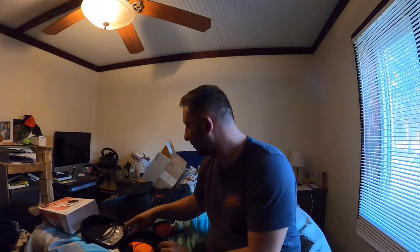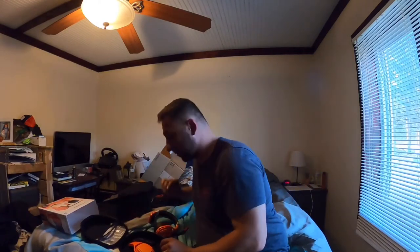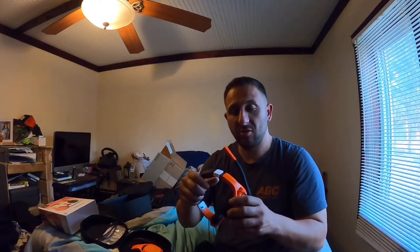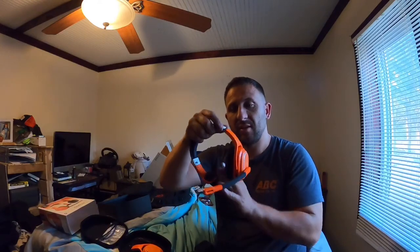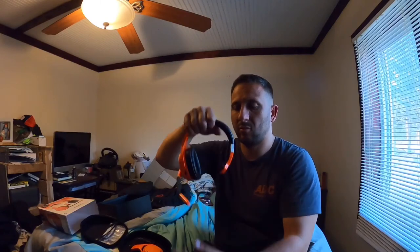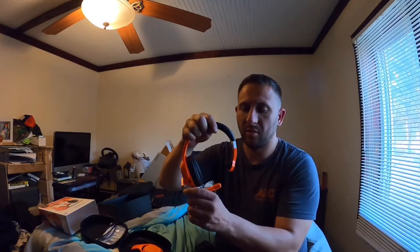Let's see what else we've got — a 3.5 millimeter jack and a charging cable, USB on one side. That's it. I'm excited for it.